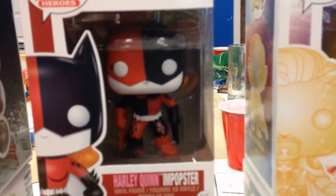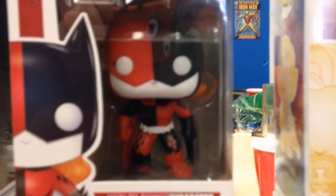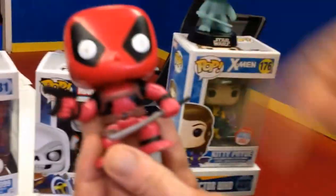Harley Quinn has been my favorite to collect because there are so many different versions of her — more so than Deadpool, who just has a different color suit. You have evening gown Harley, inmate Harley, imposter Harley, animation Harley, and suicide squad Harley with the little mini baseball bat.